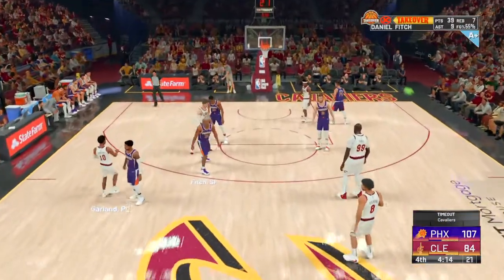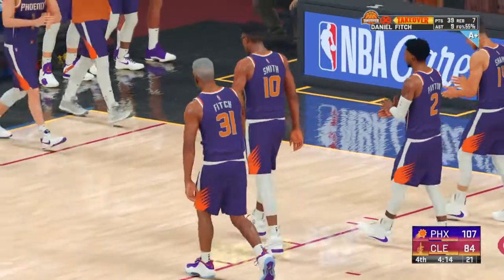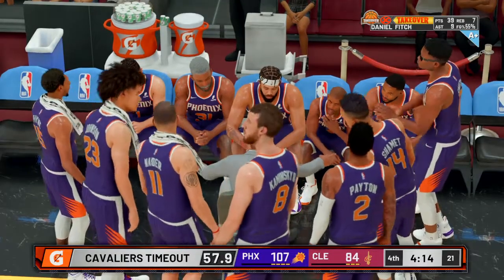Cleveland calls timeout. There's just a lot of wide-open lanes to the rim here. That'll drive your coach nuts. Poor rotations, poor communication — there's a lot to figure out right now.